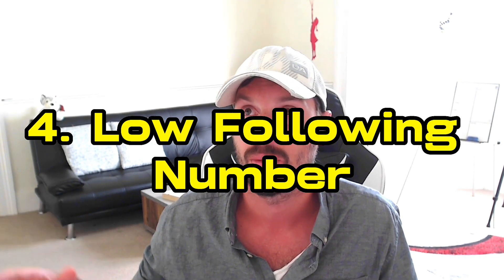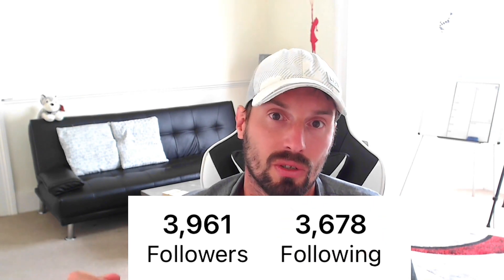The next tip: make sure you have a low following count. If someone has a high number of accounts they follow, it normally signals a follow/unfollow or mass-following tactic — meaning they're following people hoping for a follow back. This ruins your engagement rate and account score. Following a high number of people also puts your account at risk because Instagram may flag it as spam or a bot, potentially deactivating your profile.